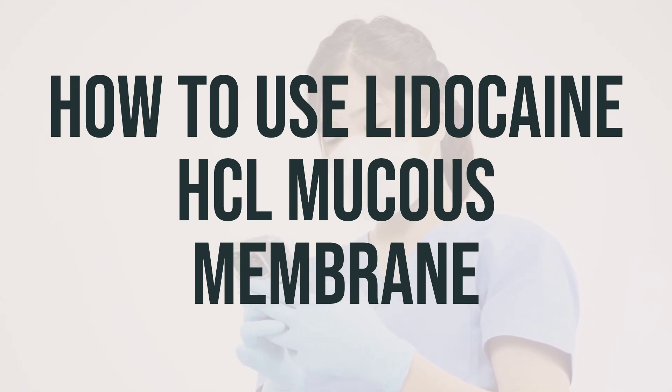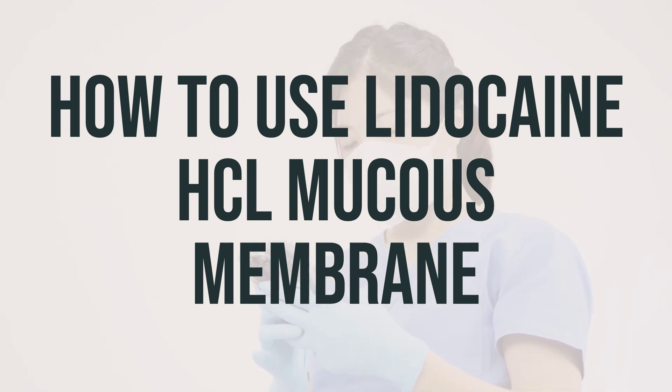Do not mix it with other liquids or food unless directed by your doctor. This medication is usually used as needed for pain or soreness. For mouth pain, swish the dose in your mouth and then spit it out.